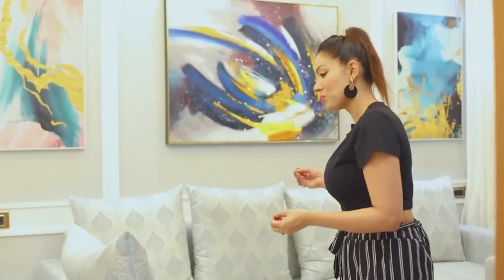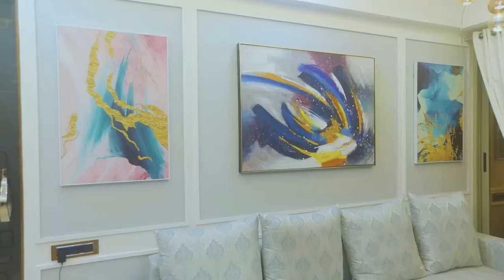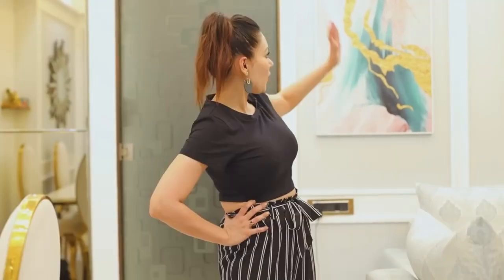I also have a hand-woven carpet and all these beautiful paintings which have got a lot of colors. I just wanted to divide these walls so I can keep different wall art or paintings, and it gives a very nice symmetry. I think the entire design changes if you have good paneling — it makes that wall pop out.